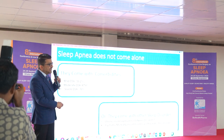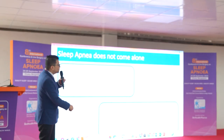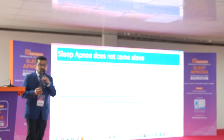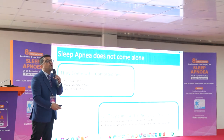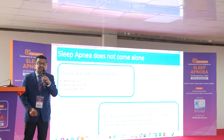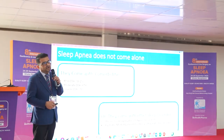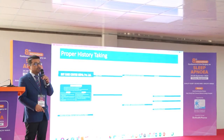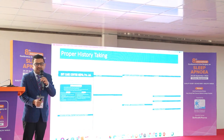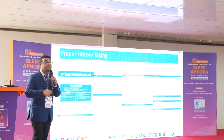Sleep apnea does not come alone — it comes with lots of comorbidities or lots of sleep disorders, and we have to identify these. History taking is not only for sleep apnea but also for comorbidities and other sleep-related disorders. Sleep apnea is now associated with insomnia in up to 70% of cases. So history taking has to be detailed. We need a proper proforma, because in a busy practice we cannot remember every question. We should have it printed so we don't miss a single point.